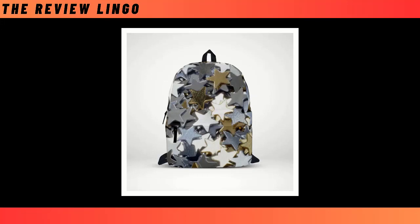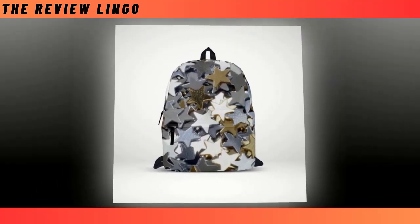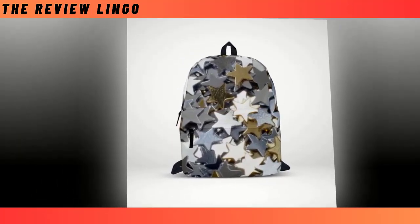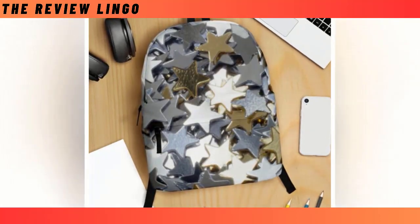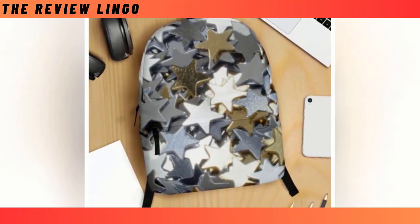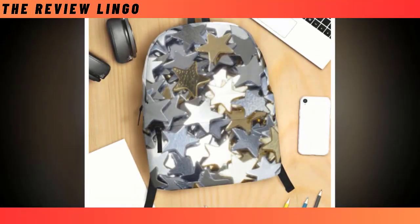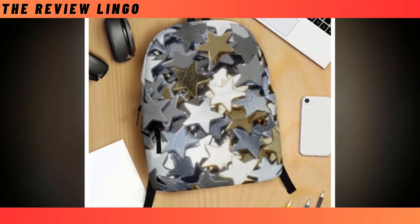Introducing the Steel Star Backpack, a fusion of celestial charm and rugged durability that's bound to make a statement wherever you go. Picture a sleek canvas adorned with stars that gleam like steel, each one a unique hue adding a touch of cosmic elegance to your everyday carry. With its extra-large capacity and intelligently designed compartments, it ensures everything from your laptop to your wallet finds its place with ease.